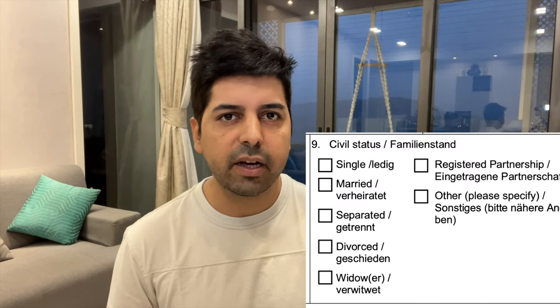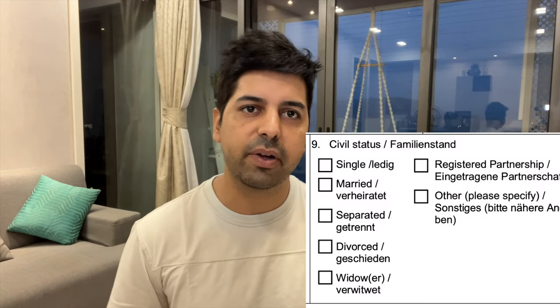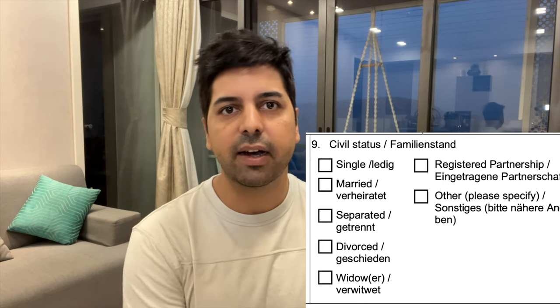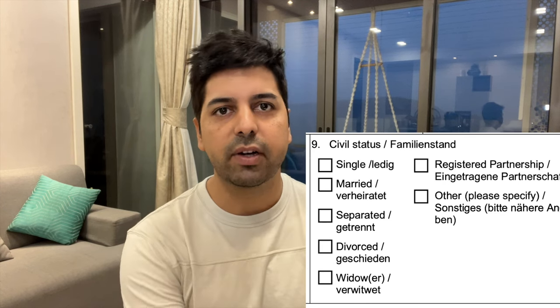Point number eight is whether you are male or female. Point number nine is very important — you have to declare if you are single, married, or divorced. Many people make a mistake here. Your passport may have been issued before you got married, so it may still show the old status. You have to write your current actual marital status — if you are married, write married; if you are single, click single.